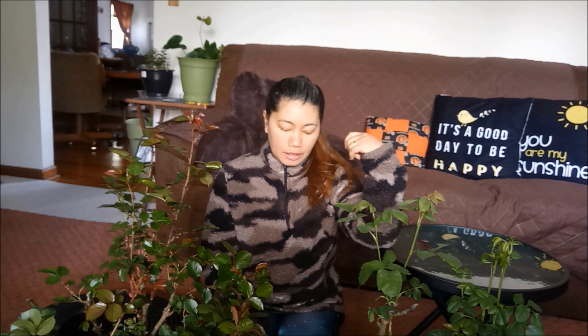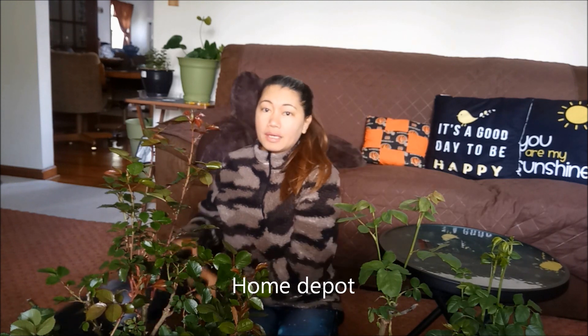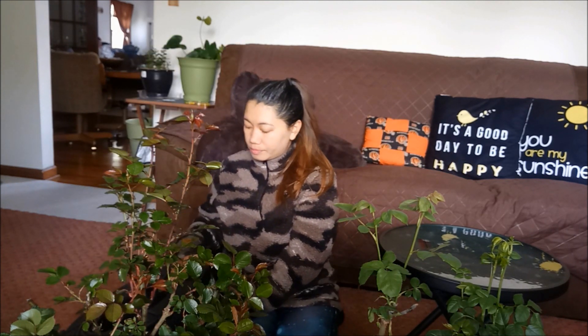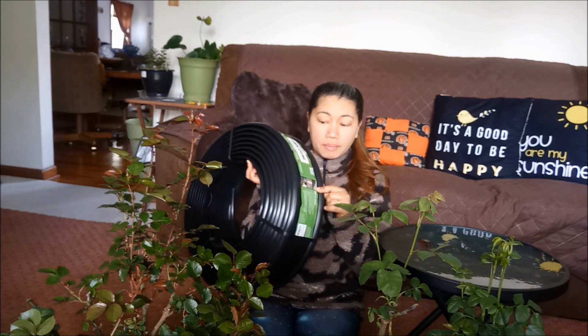If natandaan ninyo last time, nakabili kami ng roses. Yung roses na nakuha ko last time is Floribunda roses. Ngayon, pumunta kami ulit sa depo ngayon kasi bumili kami. Naghanap kami ng ganito. Pero umikot kami at medyo mahal. Kaya nakita ko last time yung ganito doon sa Walmart.